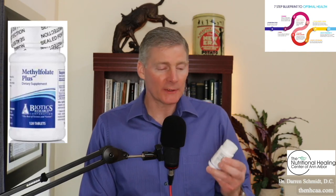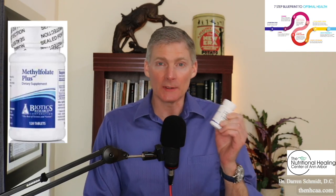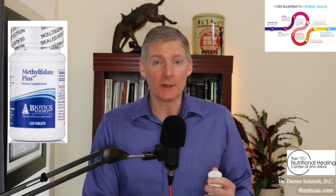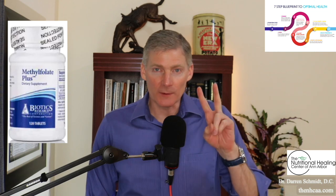Methylfolate Plus from Biotics is a product that I've been on personally for more than 10 years. I take two pills a day. What this does is it repairs a genetic SNP called the MTHFR genetic SNP. In the DNA project funded by the federal government to map our DNA, it was discovered that there are 1.5 million genetic SNPs, and we know how to fix two of them. MTHFR is one of the two.